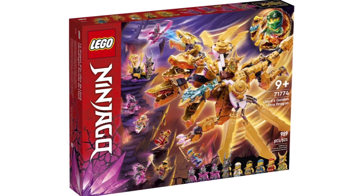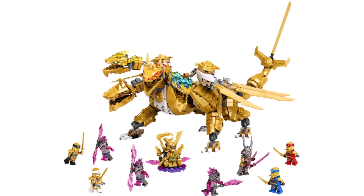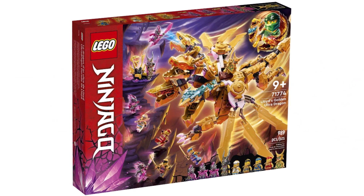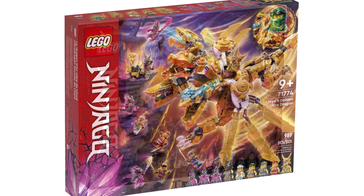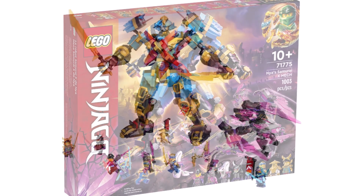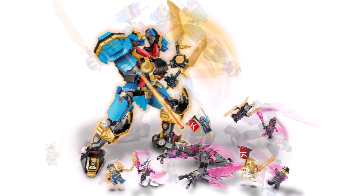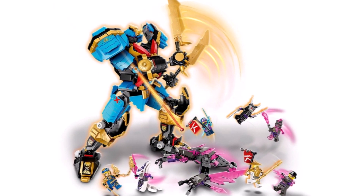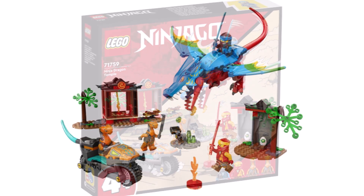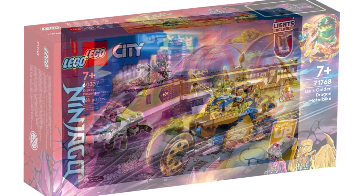And then we get into some of the really big sets. 71774 Lloyd's Golden Ultra Dragon with 989 pieces, nine minifigures coming in at $140 — due to a lot of big pieces, I presume. Then 71775 Nya's Samurai X-Mech with 1,003 pieces, eight minifigures coming in at $120. That one has a great colour scheme and incredible minifigures once again. We also have a 4+ set, the Ninjago Dragon Temple, coming in at $40. Pretty impressive for Ninjago compared to what we had at the start of the year.